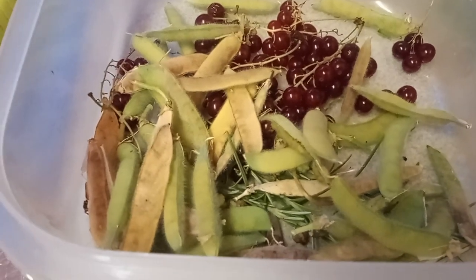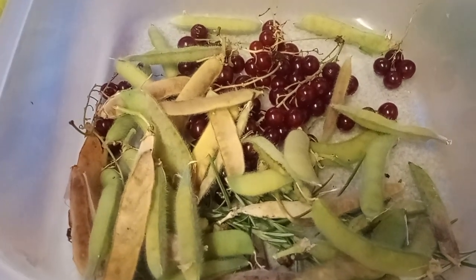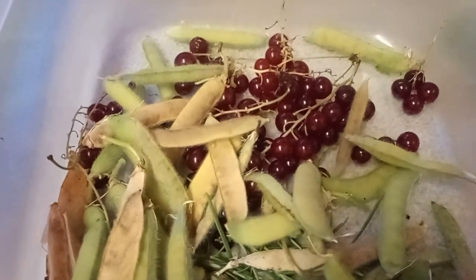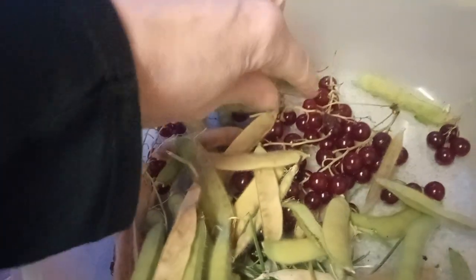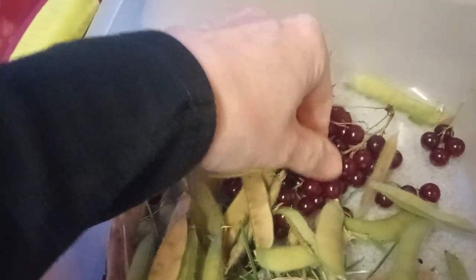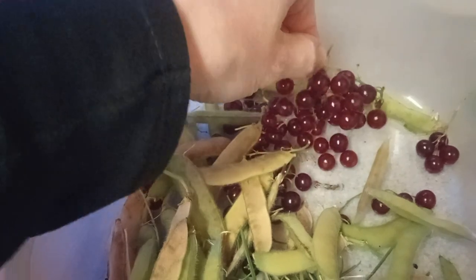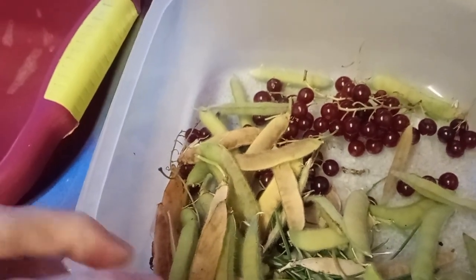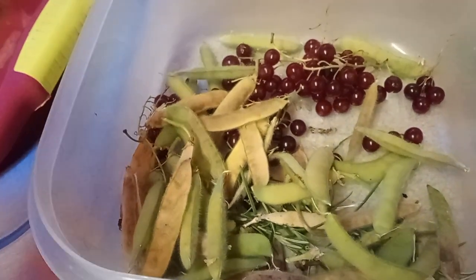Welcome back to the channel. Not on the allotment today — I've been going round the garden just seeing what I can grab at this time of the year. I've managed to get just a few of the last red currants that were on the bush. There's more there but I'm going to leave them now — whatever's left the birds and whatever animals are there can have.